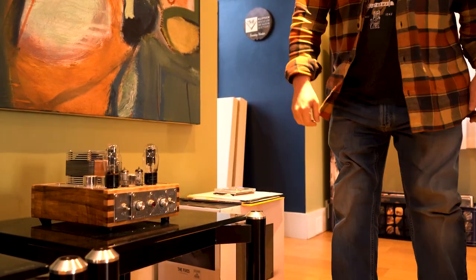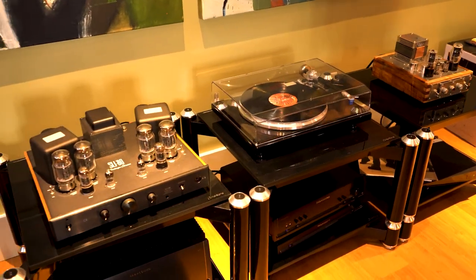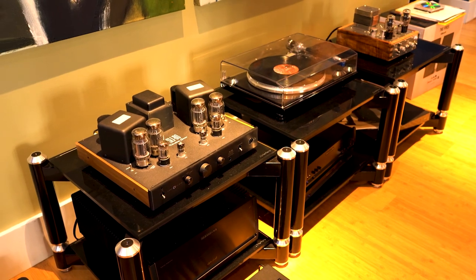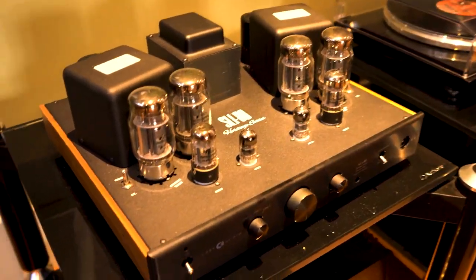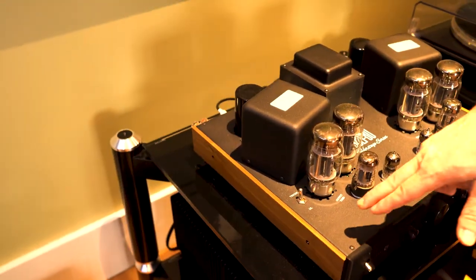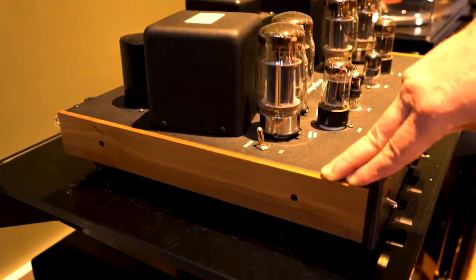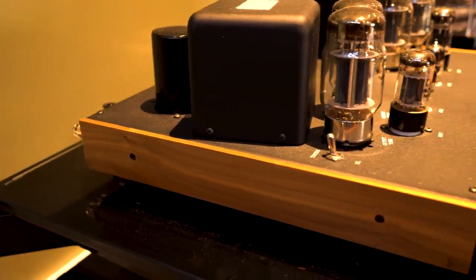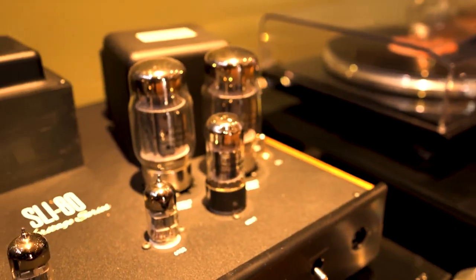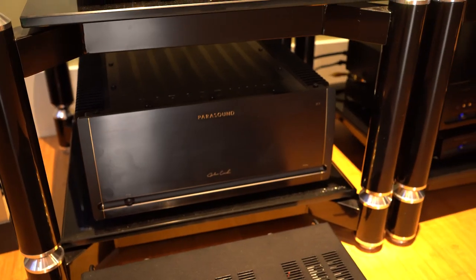That's the EAT C Major turntable — super popular. This is the Cary SLI-80 HS. Klipsch actually had an active hand in voicing these, and they also manufacture these side panels. You can get walnut, black, or cherry, and it's the same wood and stain as your Klipsch heritage speakers. And then down below, JC 5 and Pass Labs.